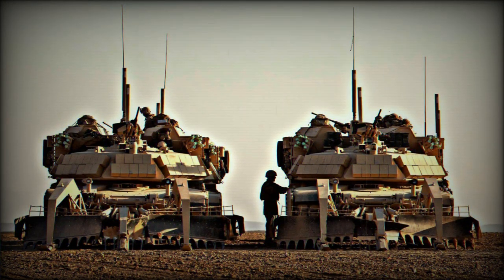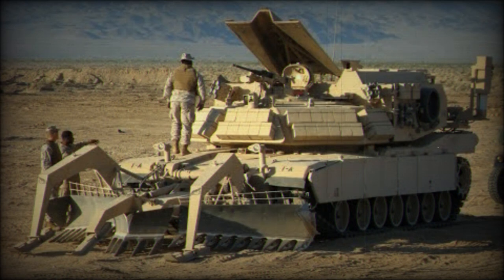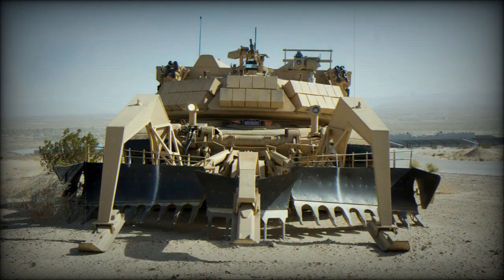The assault breacher vehicle is operated by a crew of two, including commander and driver. It has an option for remote control and can be operated from a distance without the crew. This combat engineering vehicle is armed with a cupola-mounted 12.7mm machine gun, which is operated by the vehicle commander.